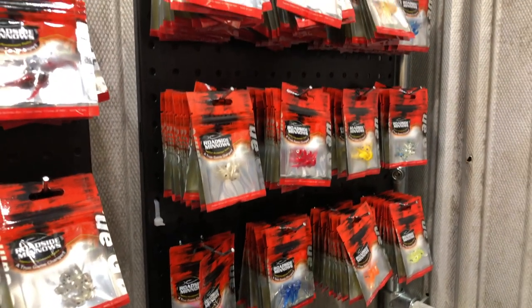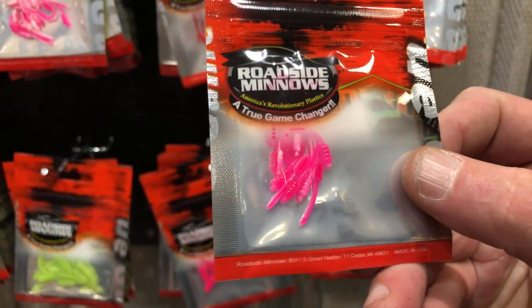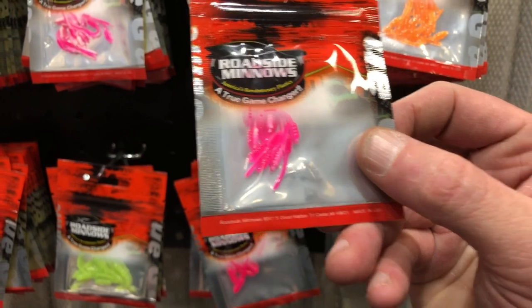And one of our other products — these are wiggles. These are micro baits, three quarter inch, and they're real popular with the bluegill fishermen.